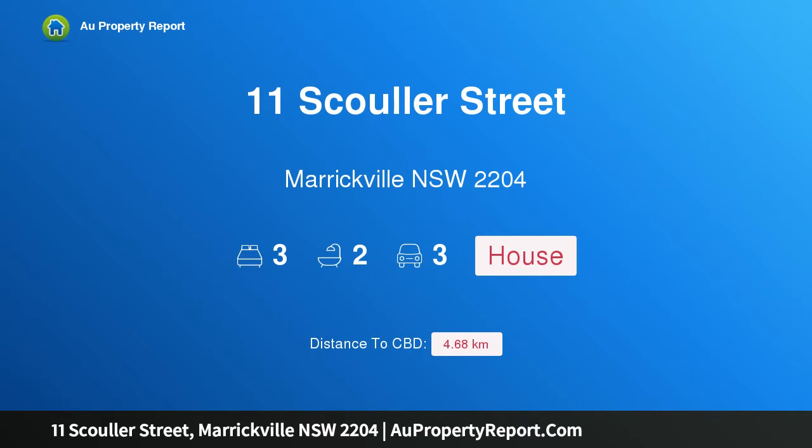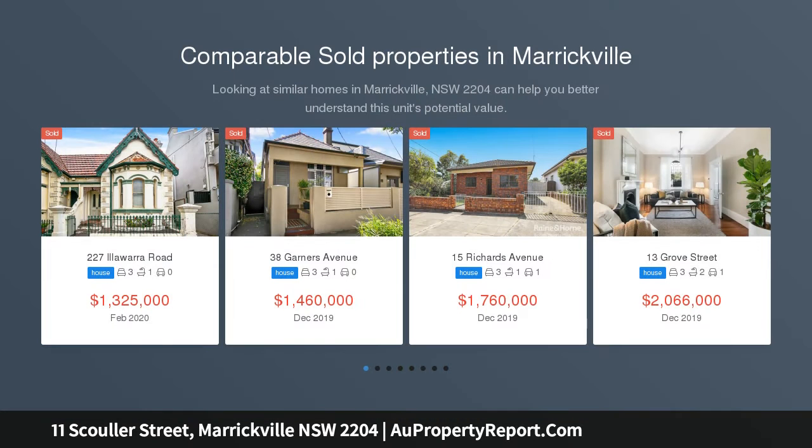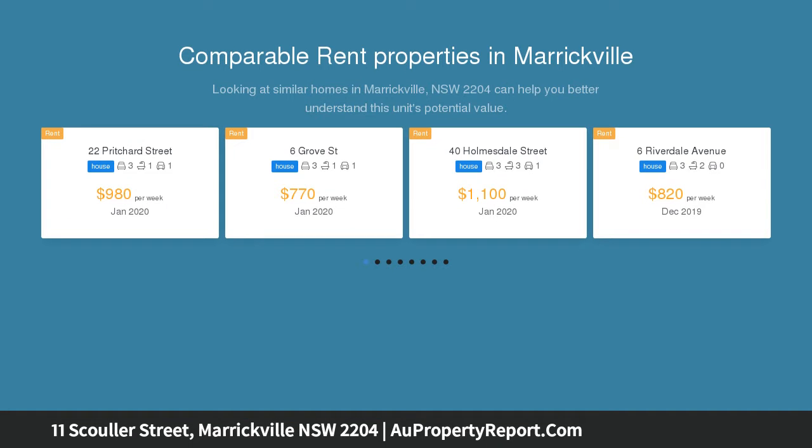Hi, I am glad to introduce Property 11 Schooler Street, Maritville NSW 2204. Open Plan Living with Federation Charm, blending a fresh modern design with classic character, this generous freestanding residence delivers a premium family lifestyle with an emphasis on modern comforts and practical living.